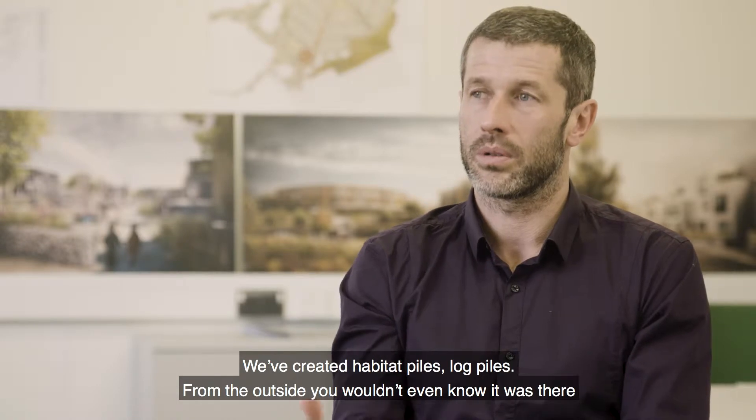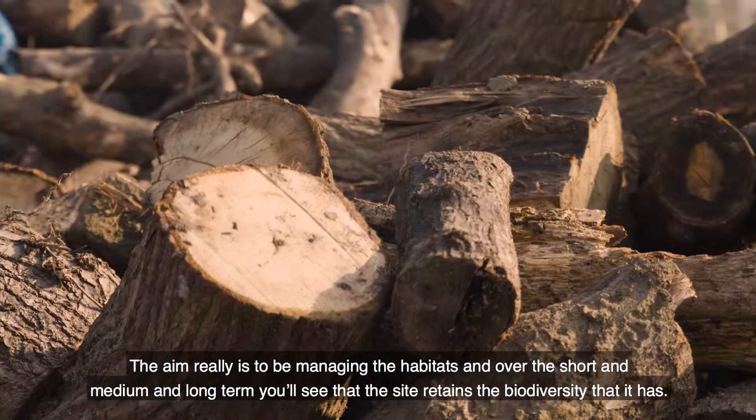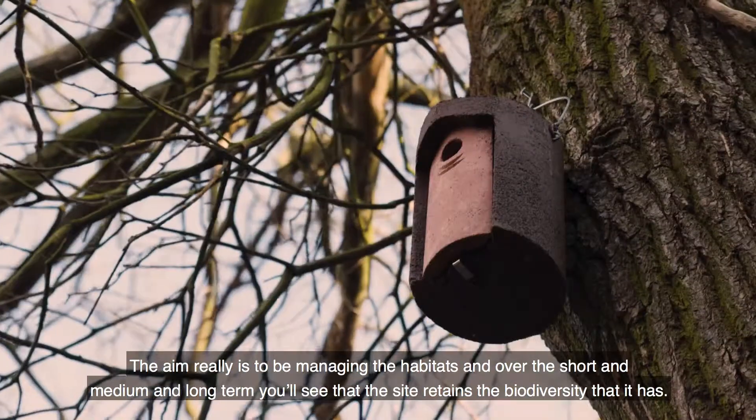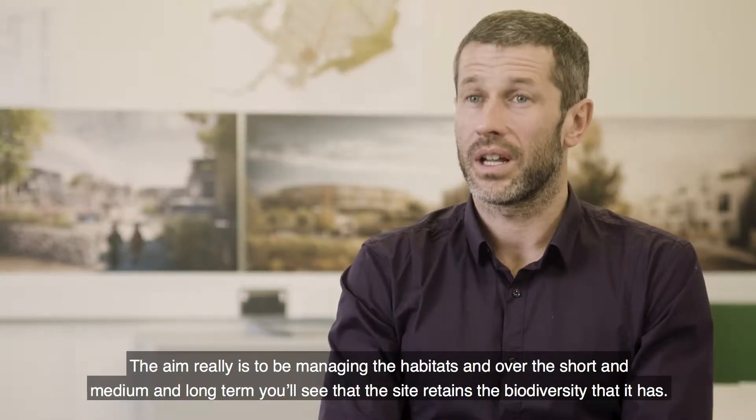We've created habitat piles, log piles. From the outside you wouldn't even know it was there, but for the reptiles themselves they can go in and use them. The aim really is to be managing the habitats. Over the short and medium and long term you'll see that the site retains the biodiversity that it has.